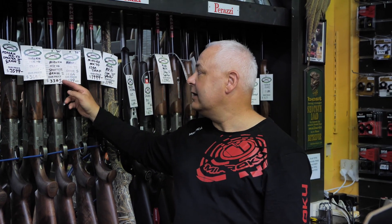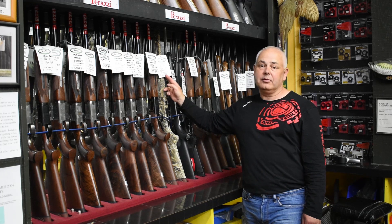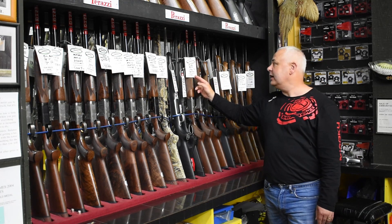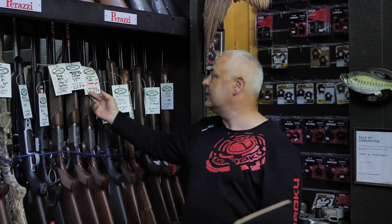We have a Mark 10, grade 1, sporter. A Mark 70, grade 5. A Mark 70 trap. A Mark 70 camo. We have a Mark 70, 20 gauge. A Mark 70, 28 gauge. And a Mark 70 ladies gun.